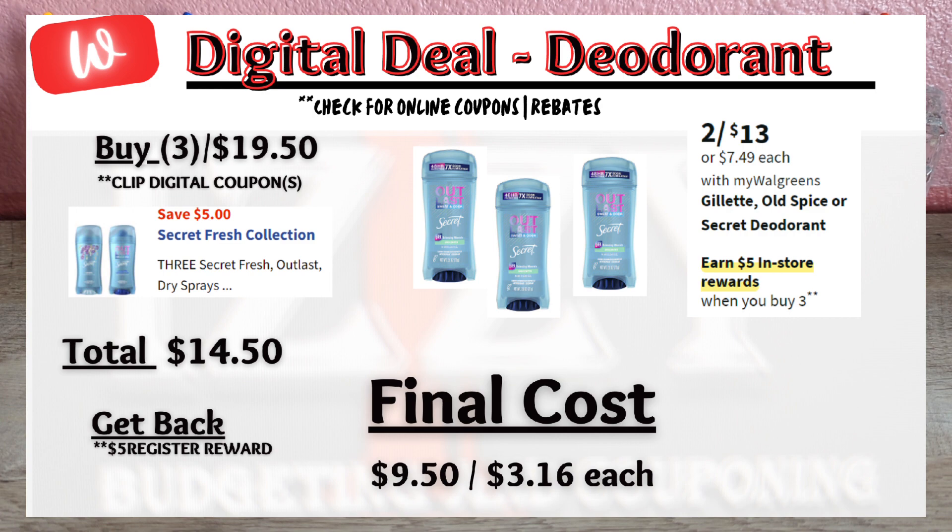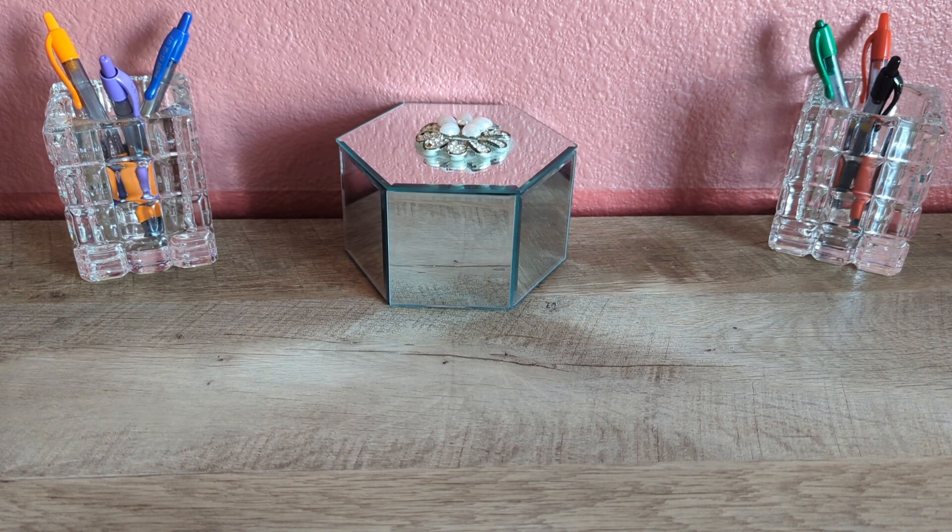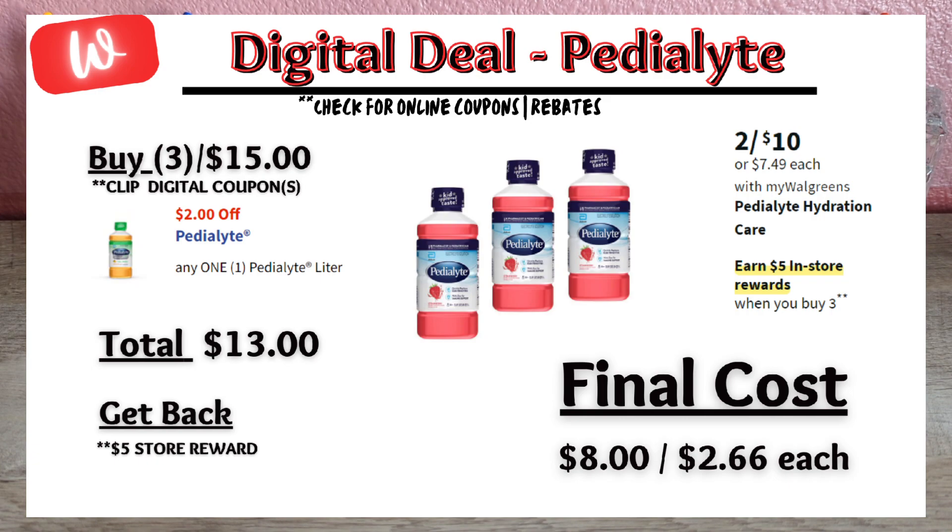Up next is a deal on Pedialyte, on sale for $5 each. When you buy three for $15, click on the $2 off digital coupon, pay $13 out of pocket, and get back a $5 register reward, making the final cost $8 or $2.66 each.